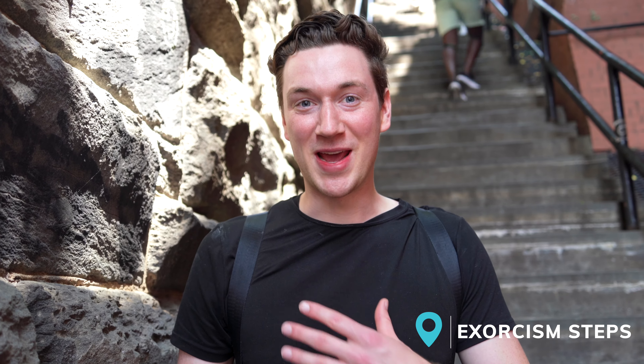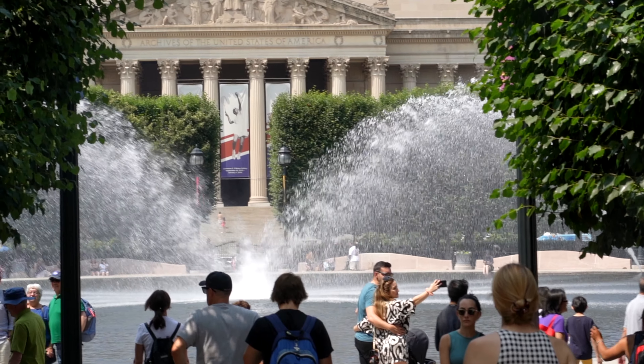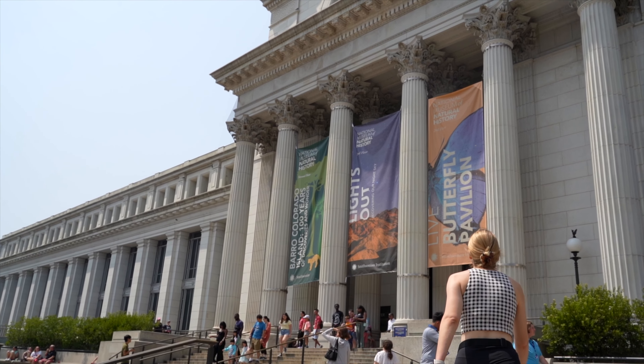One of the things to see while you're in Georgetown is the Exorcist steps. I hate scary movies, so I actually have no idea what happens on these steps. But even if you're not into horror movies, these are pretty cool steps — a cool spot in Georgetown. If you're looking to save a buck after shopping in Georgetown, you'll love the next thing on our list, and that's exploring D.C.'s world-class museums.